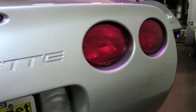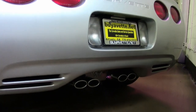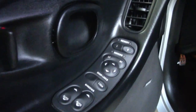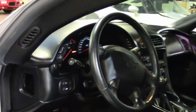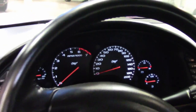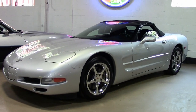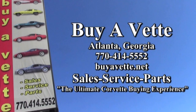Be sure to give this car a really good look here on this video, and then check out our website for some fantastic detailed photos. You can find those at buyavette.net. You'll want to talk to one of our experienced sales representatives at 770-414-5552. They'll help you with this car or any one of the more than 120 Corvettes always in stock here at our Atlanta, Georgia location. We ship nationwide and worldwide every week. We would love to be your ultimate Corvette buying experience — buyavette.net in Atlanta, Georgia.